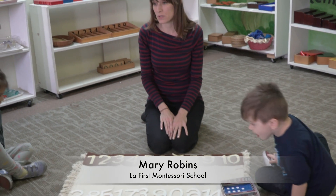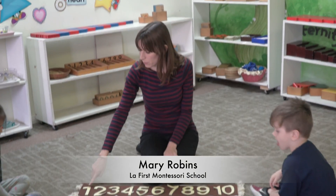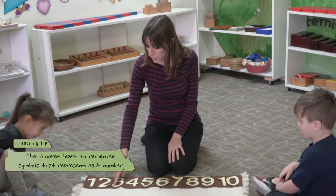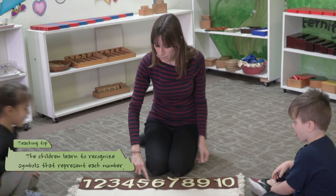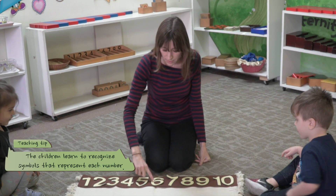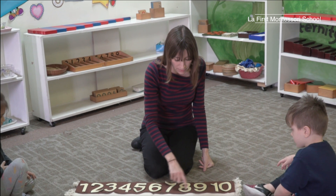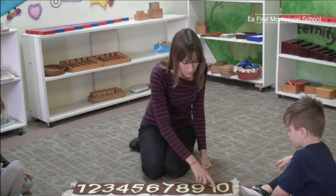Let's say the names of these numbers all together. Ready? One, two, three, four, five, six, seven, eight, nine, ten.